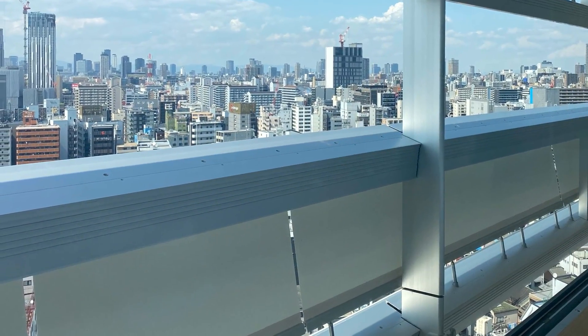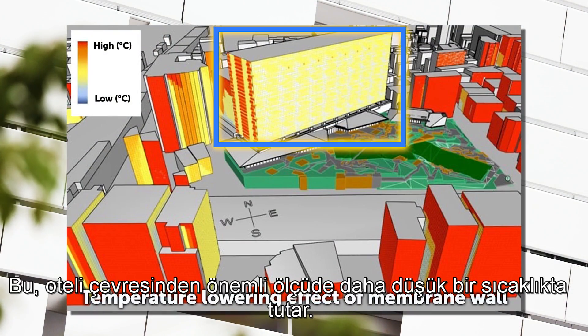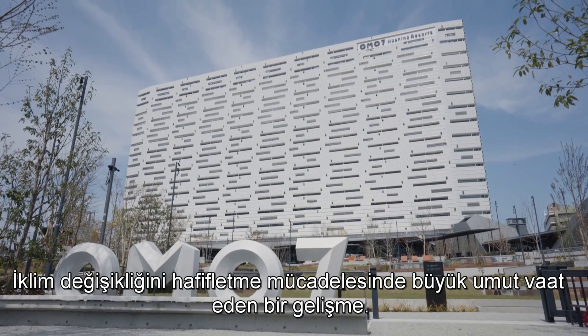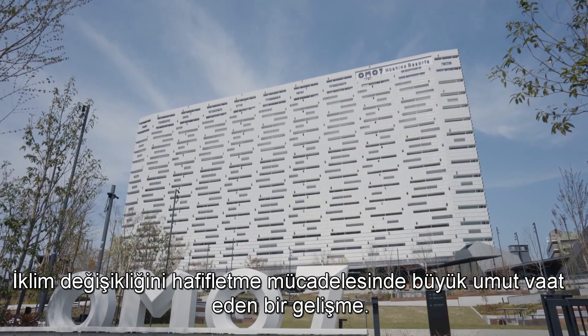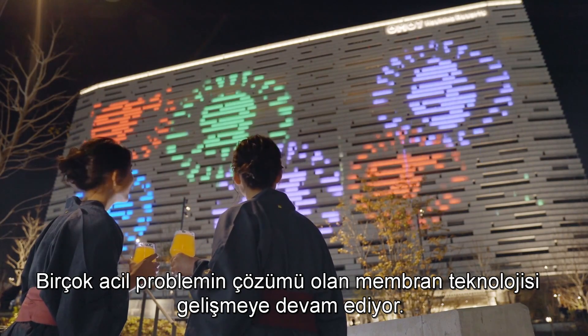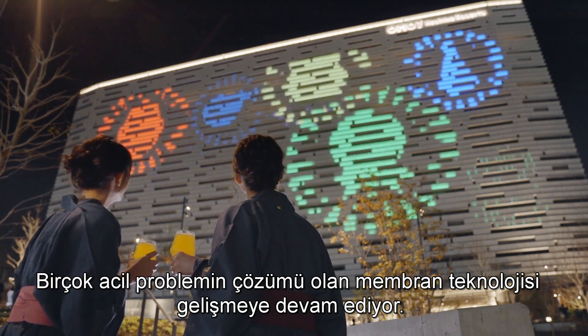To combat the urban heat island effect, a new kind of membrane exterior wall was developed to reflect and dissipate the sun's heat. This keeps the hotel at a significantly lower temperature than its surroundings — a development with great promise in the fight to mitigate climate change. The solution to many pressing problems, membrane technology continues to evolve.